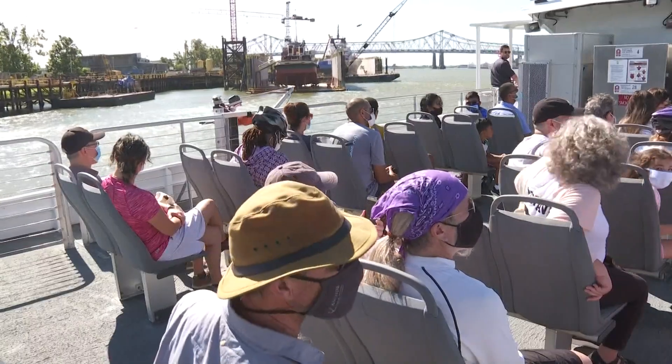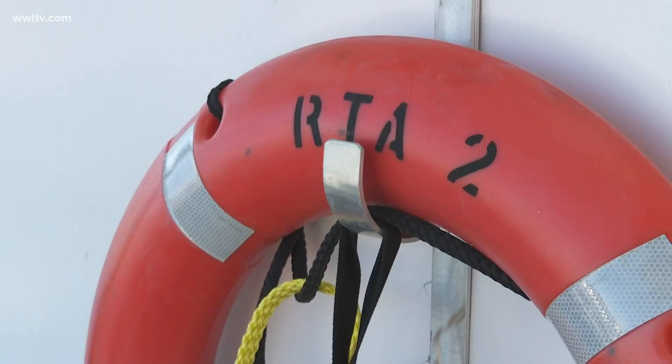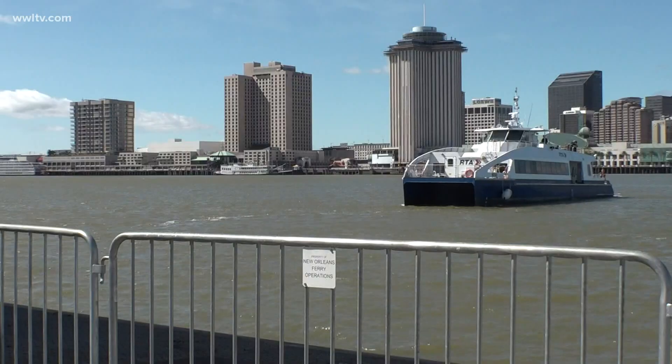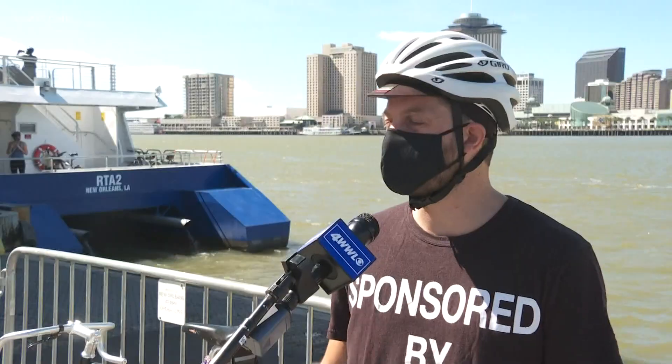On this breezy blue sky day, David Teller is taking in his first ride aboard the RTA2, the newest ferry taking riders between Algiers Point and Canal Street. The two dollar, five minute ride, he says, was smooth sailing. It seems like the equipment's really good and it was very efficient.